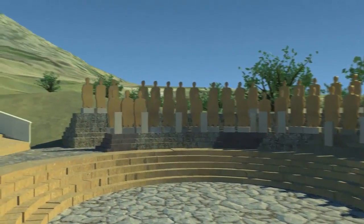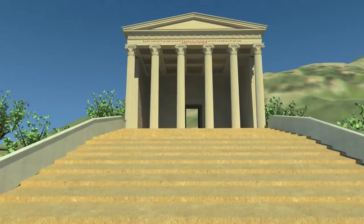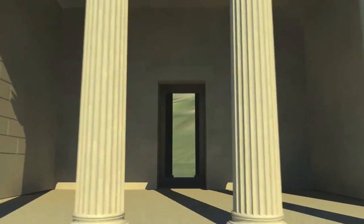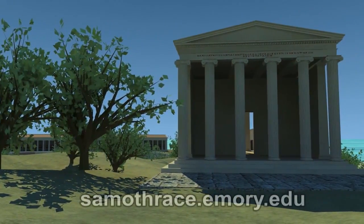This will allow us to represent the site more accurately for all the different periods with regard to structures and terrain. The model represents a site of religious significance in the ancient Greek world, and given that there are limited written records about the activities of this site, these visualizations will allow us to explore the probable experience of an initiate.